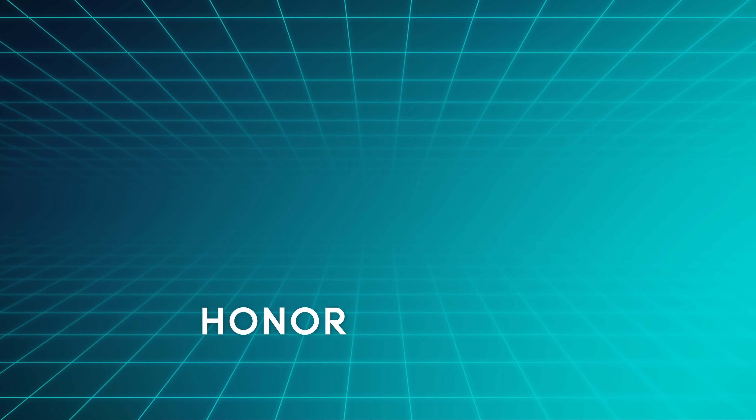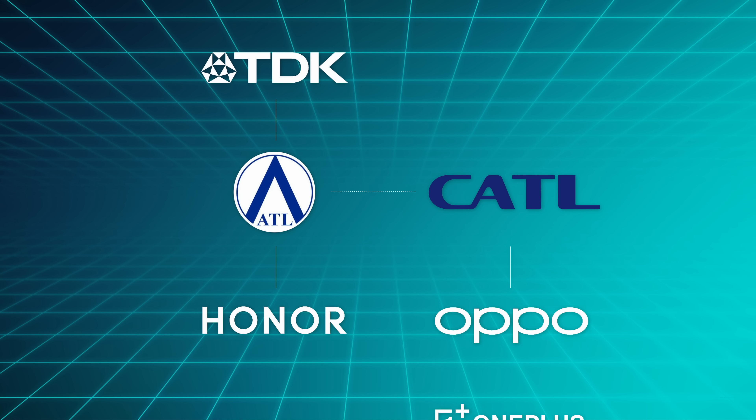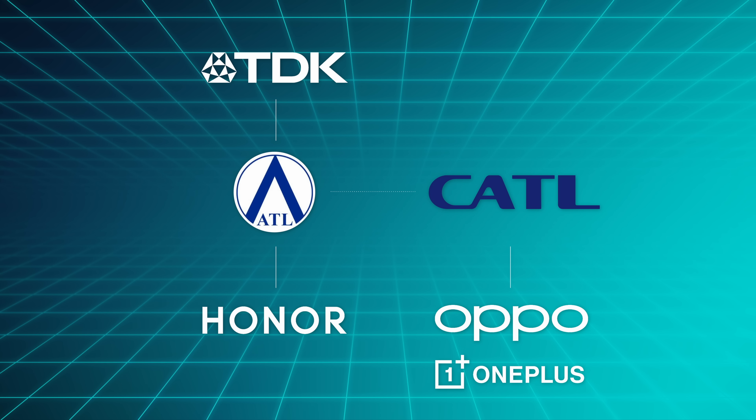Honor reportedly got its batteries from the Chinese firm ATL, which is owned by the Japanese firm TDK, which spun out CATL — which in turn is the supplier of Oppo and OnePlus for their silicon-carbon anode batteries. So probably ATL and CATL being the primary suppliers explains why these are coming to Chinese-made phones first. But then again, TDK is also the main supplier of batteries for Apple, for example, so I bet these are going to come to Apple and Samsung soon too.